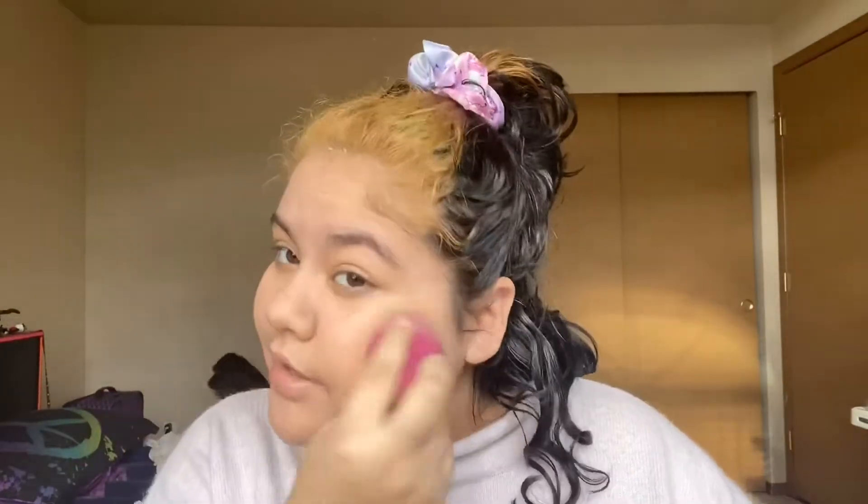So this is the Smashbox Photo Finish Minimizing Pore Primer. Okay, so I grabbed my mirror and now I can see it a lot better. It didn't really blend out as much as I thought it would. Next, we're going to go in with the brows — just changing up my brows based on what I need to do the quickest.